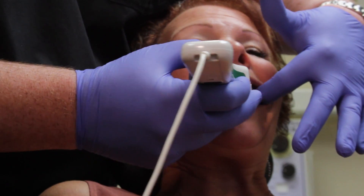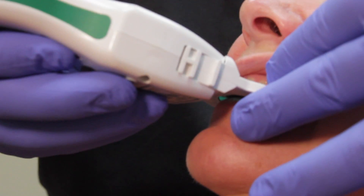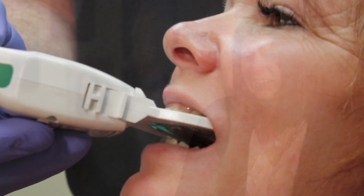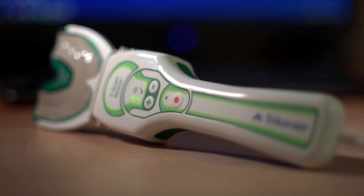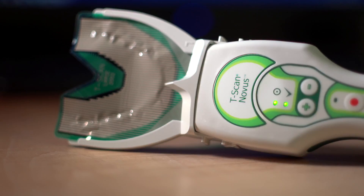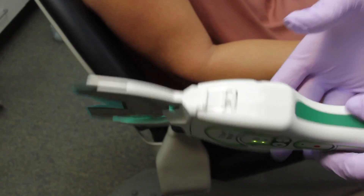What T-Scan does is it actually measures the force between the teeth that are occluding, and timing. That's more information that's scientifically measured versus guessing — what we used to call chasing the blue dot with bite paper. There's a lot of data that if you don't have a T-Scan, you're just missing, and you're making treatment decisions without having a really good data set.